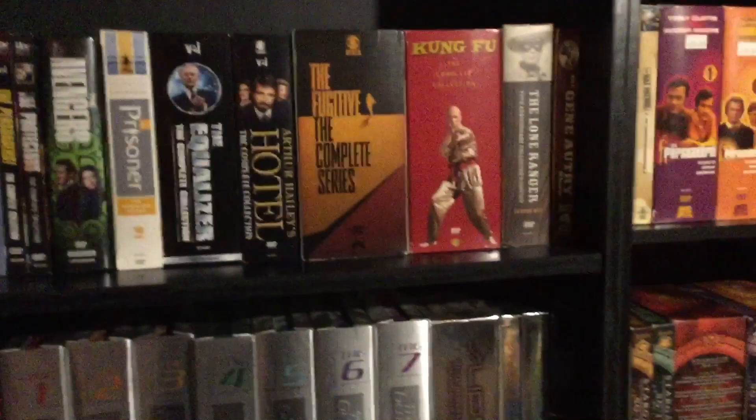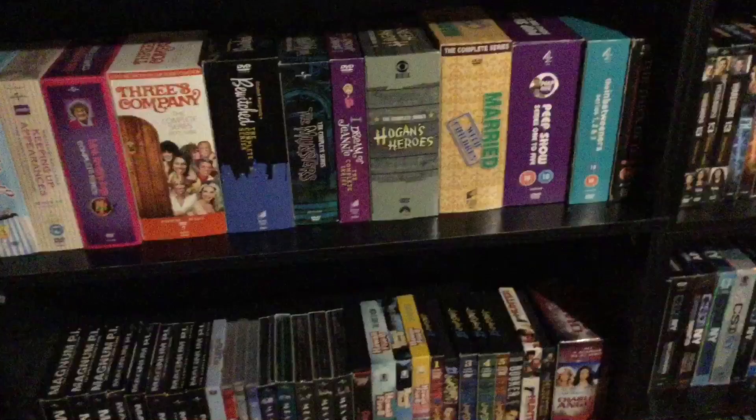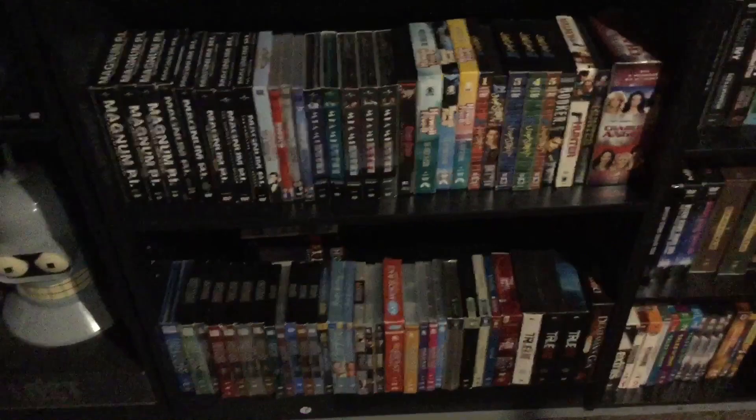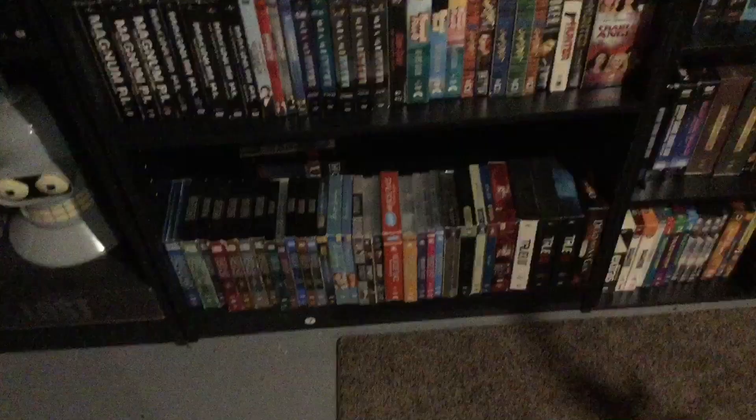We've got the Avengers Protectors, Hotel — which I really love — The Equalizer, which I find really really good, Kung Fu, The Lone Ranger, Gene Autry Show, Babylon 5, Star Trek: The Next Generation, Slattery's People — a big favorite of mine — Peep Show and Inbetweeners. Hogan's Heroes was a favorite of my better half's. I've got the complete Magnum P.I. and Miami Vice, and 21 Jump Street — I grew up on those shows. Not quite complete Dallas yet, and the first two seasons are missing.